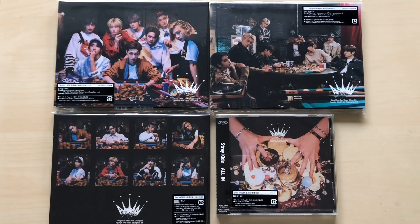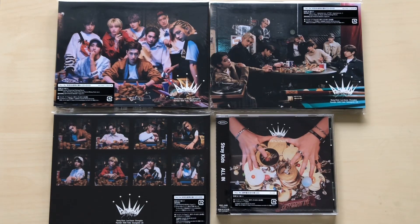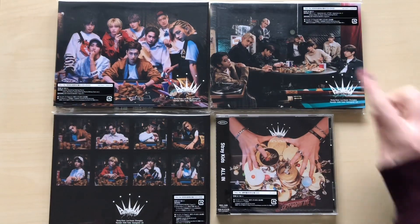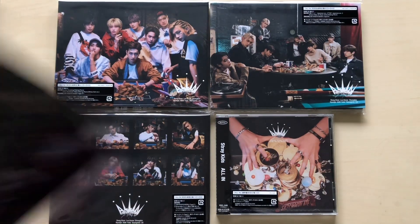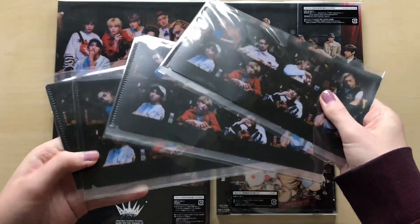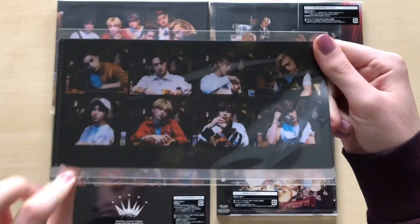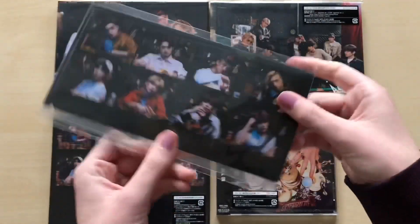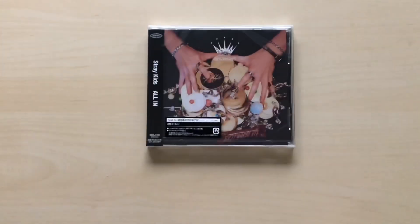Hey guys, today I will be unboxing Stray Kids' new Japanese album 'All In.' I have all of the versions — well, I don't have the cassette tape version, but that one's always sold out every time I go to buy it. I have the standard edition, Limited A, Limited B, and Limited C. I also have some pre-order benefits — I ordered this from HMV Japan and the pre-order benefits look like a little holder of some kind. I have four of these.